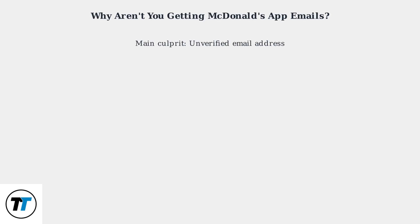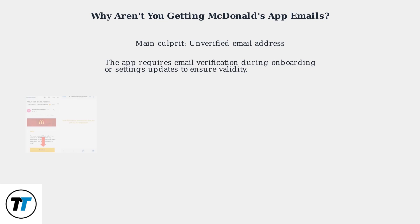Having trouble receiving emails from the McDonald's app, there are two main culprits: an unverified email address and overzealous spam filters. The McDonald's app uses email for order confirmations, exclusive deals, and loyalty rewards. If you're not getting these, the first thing to check is whether you've verified your email within the app settings.